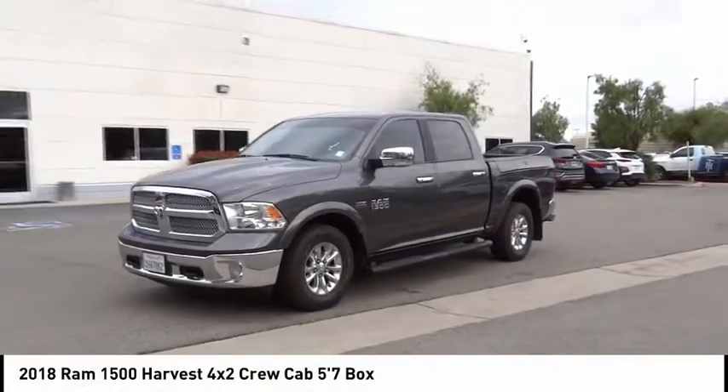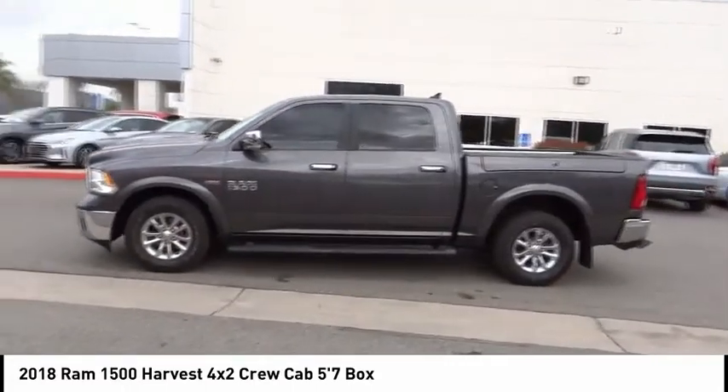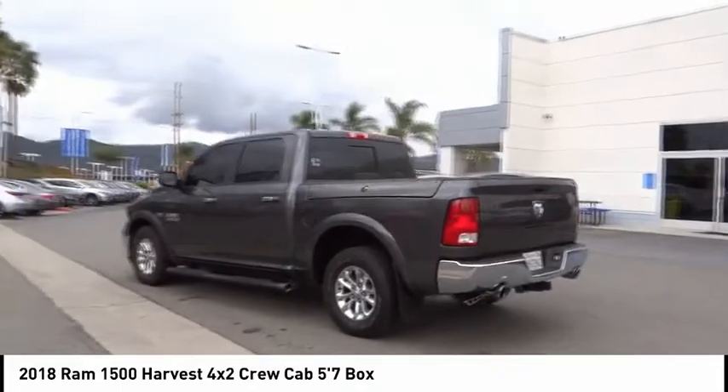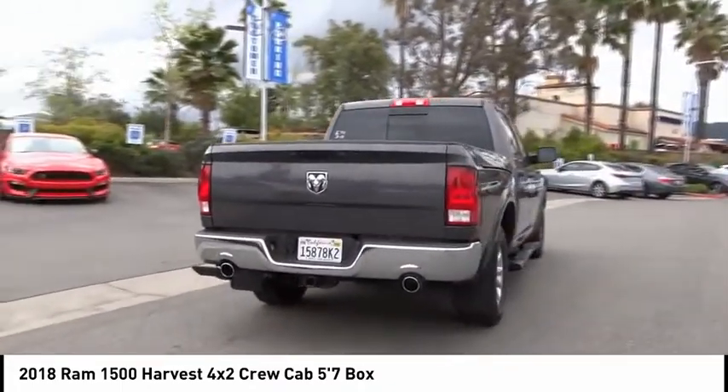Come test drive the 2018 Ram 1500. It went against the Chevrolet Silverado, Ford F-150, and Toyota Tundra, which are all excellent trucks in their own right. The Ram took home the prize for its well-rounded strengths.